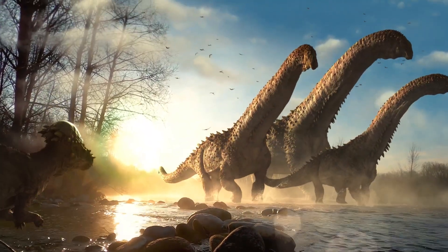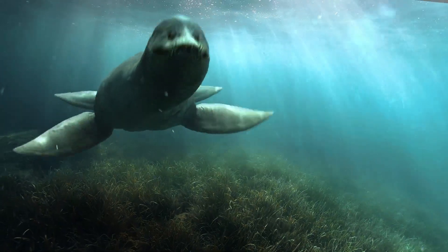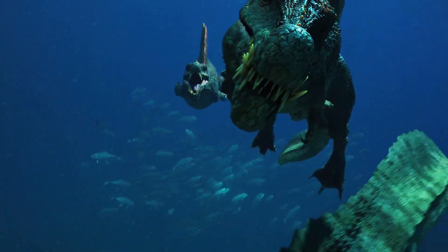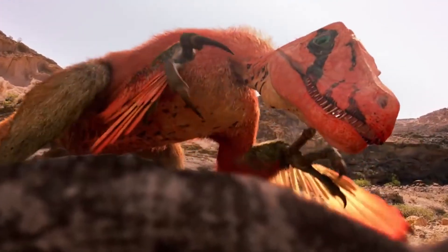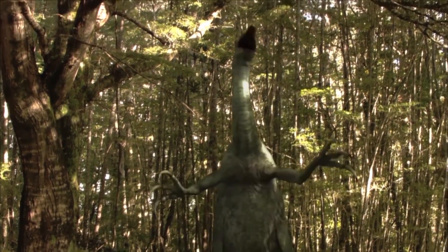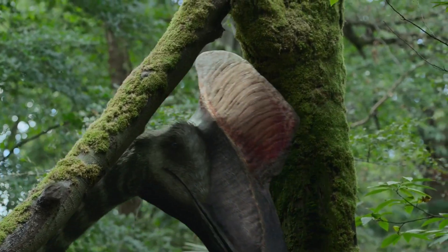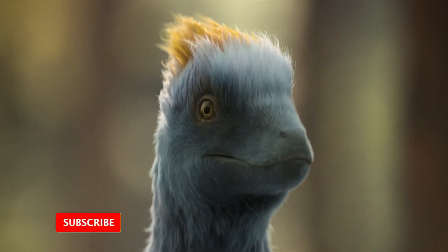Dinosaurs inhabited every possible type of environment, from dense forests and swamps to sea coasts. During the process of evolution, different groups developed similar features — for example, thickened cranial armor, long claws, and crests — sometimes independently of each other. With each new discovery, we find forms that break the stereotypical ideas about the classic appearance of a dinosaur. The world of Mesozoic reptiles is rich in rare and sometimes completely exotic forms that help us understand how creatively, and sometimes unexpectedly, evolution came up with ways to adapt to the conditions of prehistoric Earth.